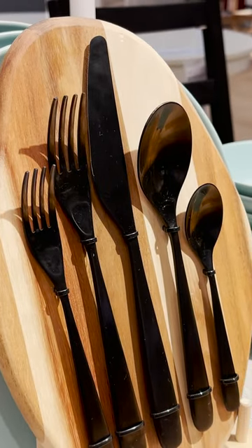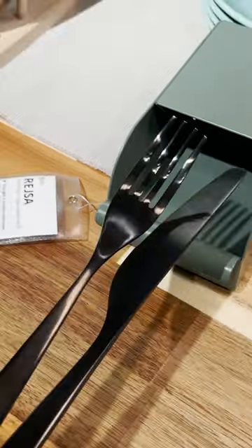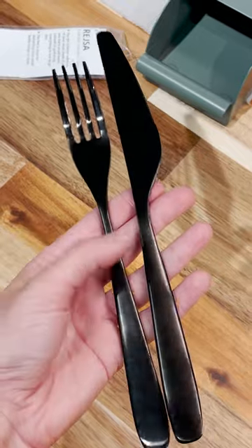These would add so much style to your tabletop and your kitchen. They look good put away in a drawer and they look good on your tabletop.